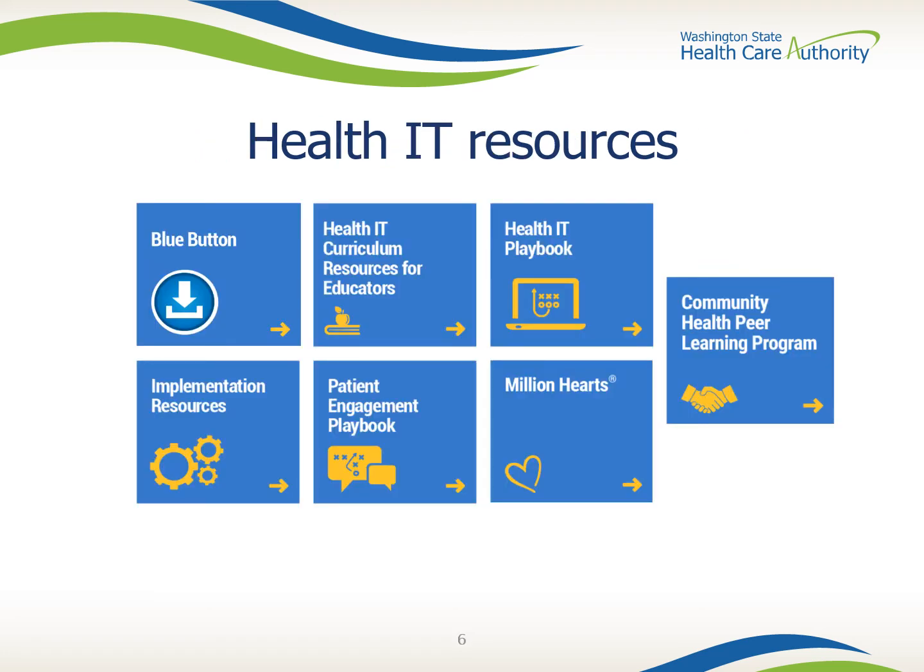The Health IT Resources page includes information about how to access your Medicare information from anywhere using Blue Button technology. It also features instructional modules, which have been used by more than 10,000 educators around the world, covering the history of health IT, maintenance of health IT systems, management and leadership for health IT, and the culture of health care. The Health IT Playbook is where you can find strategies, recommendations, and best practices extensively researched from a variety of clinical settings to help you find the support you need.